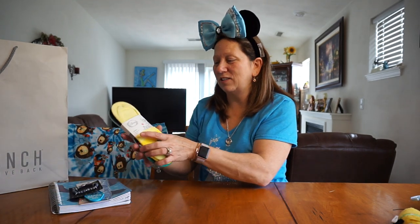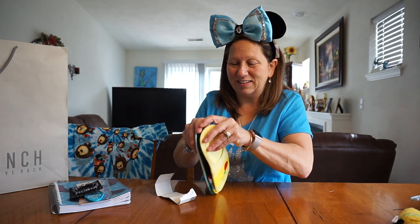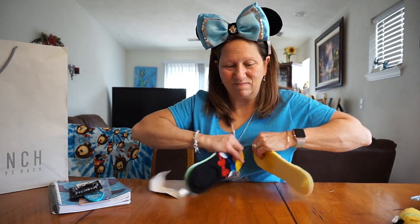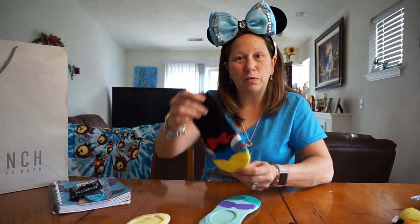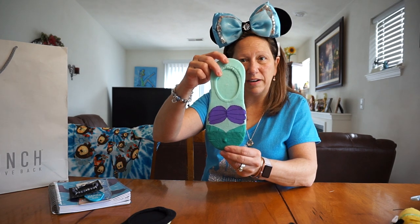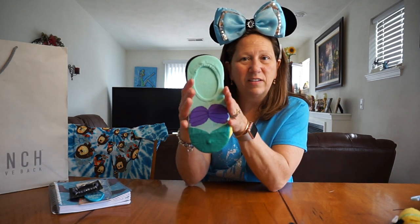And also now I'm kind of obsessed with little slip-on socks. I started getting more and more Disney ones and I picked up a couple more. This one is from Beauty and the Beast — it's like Belle socks. It's Snow White, and Little Mermaid. I believe the price was about $12 for a pack of three.